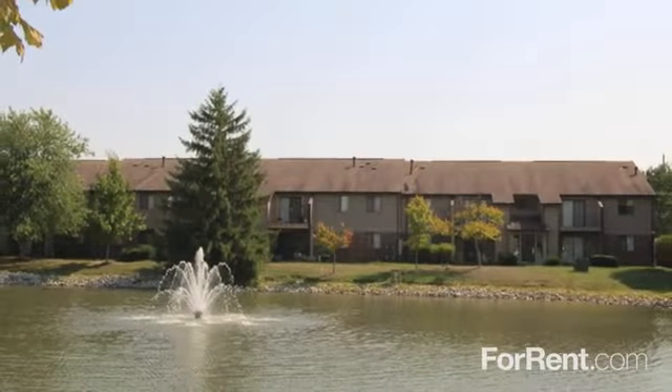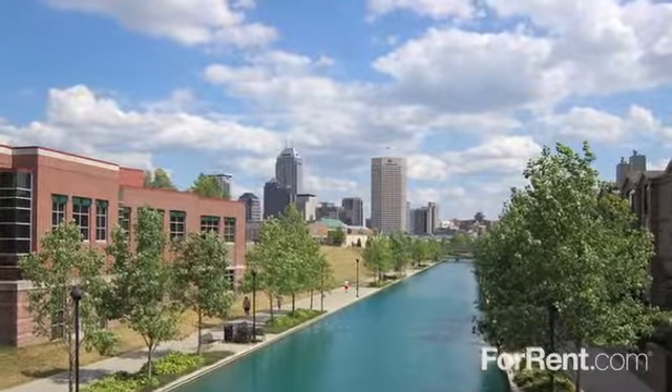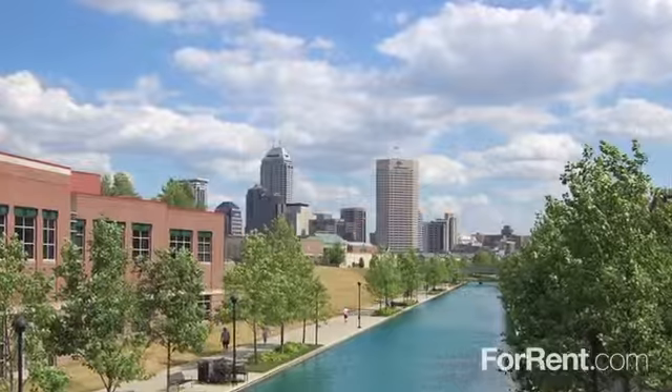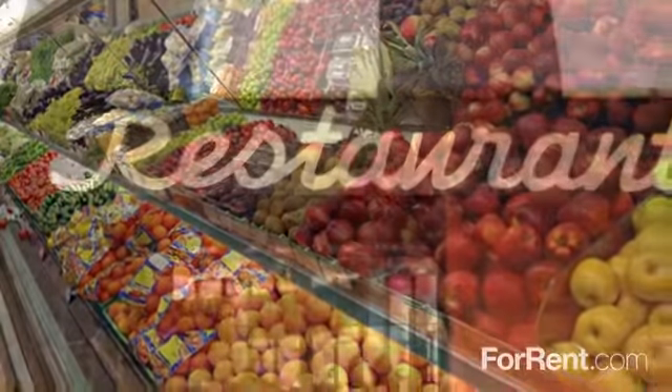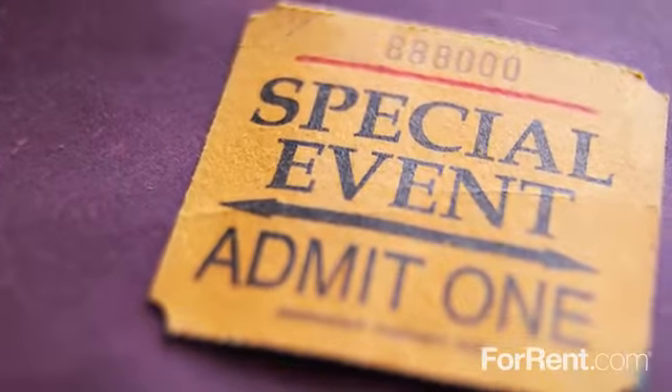Come see what we have to offer at Creekside South Apartments. In an ideal location on the south side of Indianapolis, you'll have a variety of leisurely activities to choose from. Whether you go shopping at the mall, do Saturday morning grocery shopping, dine at your favorite restaurants, or spend an evening of entertainment, you are moments from it all.